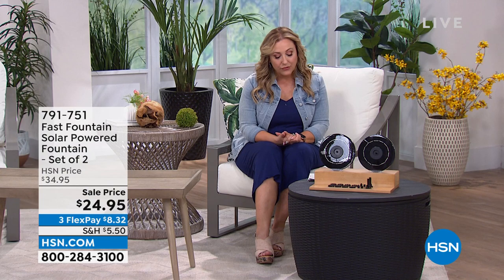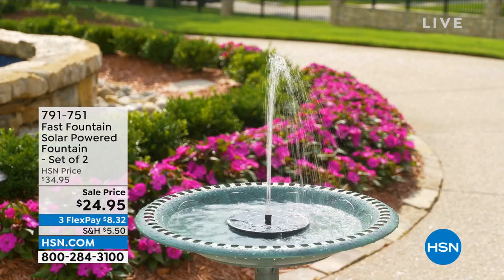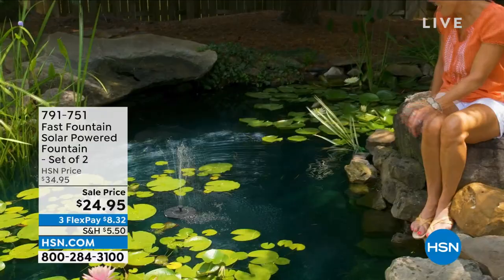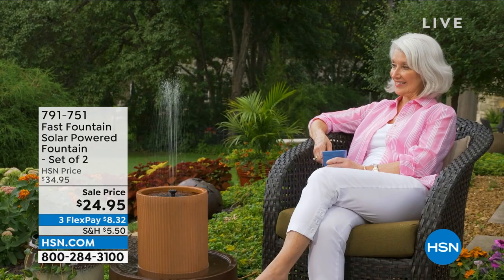We're continuing on with the Fast Fountain Solar Powered Fountain. It is a set of two. Maybe you've never seen anything like this, but it charges up with the sun — you plop it down and you've got a fountain. Do you know how much money it costs to get a plumber to plumb out water for a fountain? For $24.95, you get two of them. Item number is 791-751. Tom Wise is standing by to tell us all about it.